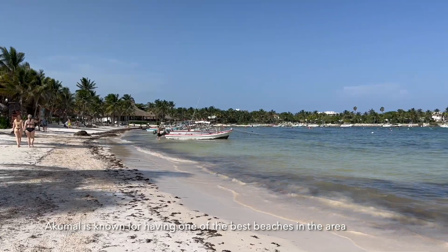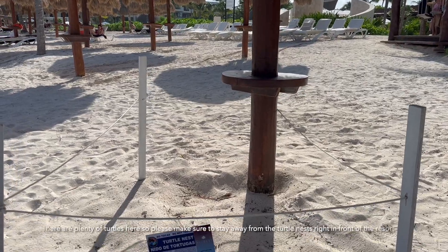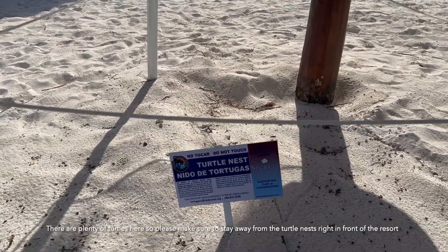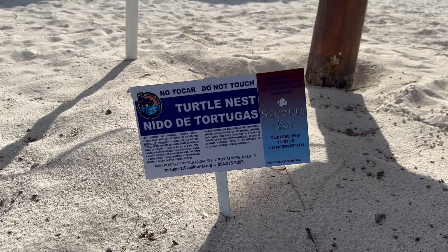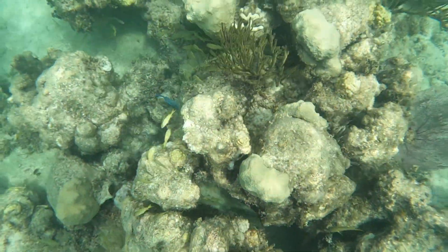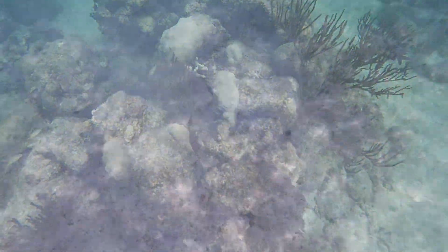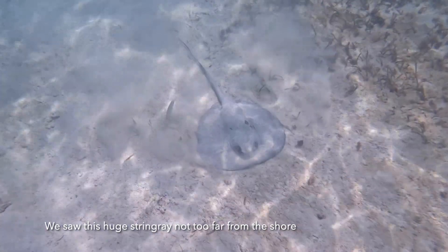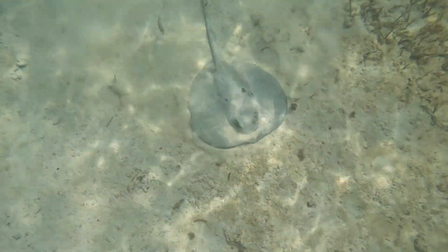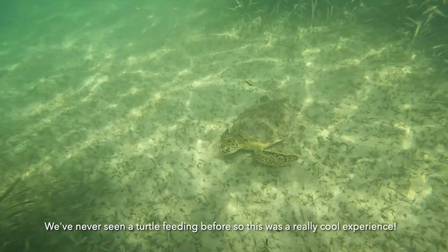Hakomao is known for having one of the best beaches in the area. There are plenty of turtles here, so please make sure to stay away from the turtle nests right in front of the resort. We were excited to go snorkel and check what creatures we would see. There were plenty of fish on the coral reefs. We saw a huge stingray not too far from the shore. It took a while, but we finally spotted a turtle — we'd never seen a turtle feeding before, so this was a really cool experience.